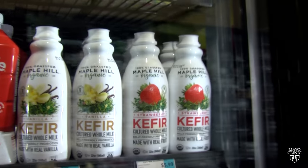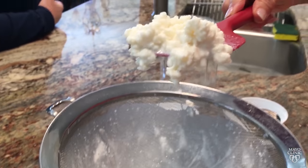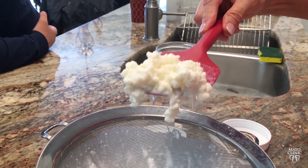You might see it on the grocery shelves or have a friend who makes it at home. It looks like yogurt and contains more friendly bacteria than yogurt. But what is it? Kefir is a fermented milk made from a variety of yeast and bacteria.